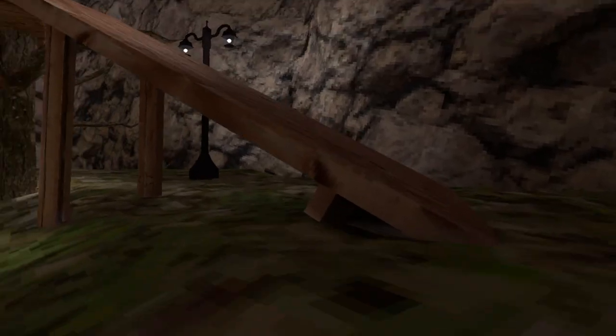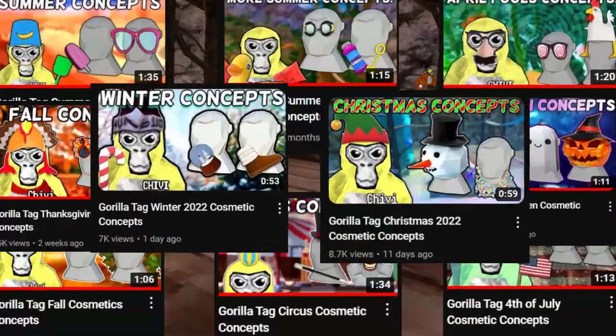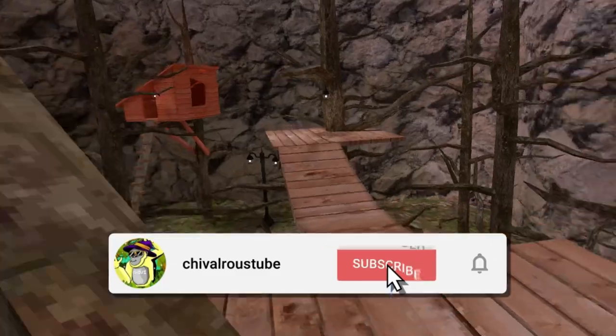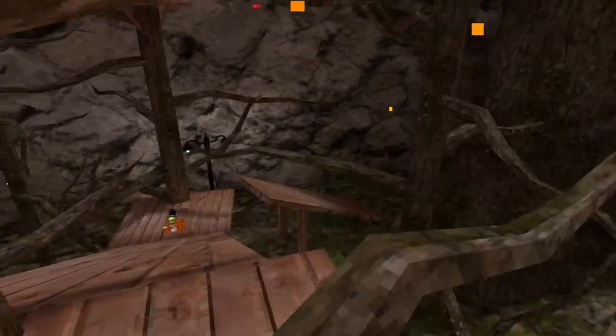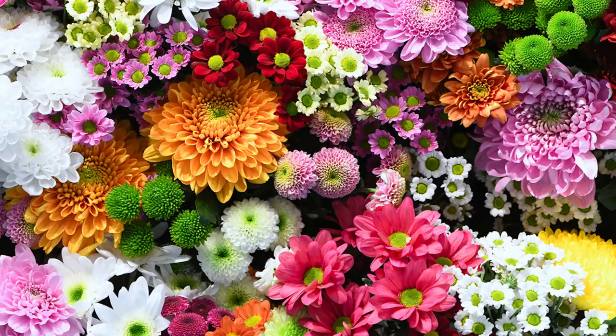Spring is finally here and I went ahead and made a few spring-related Gorilla Tag cosmetic concepts. If you enjoy any of these, make sure to subscribe to the channel and leave a like on the video. Also comment below if you have any concepts of your own. When I think of spring, I think of flowers and birds.